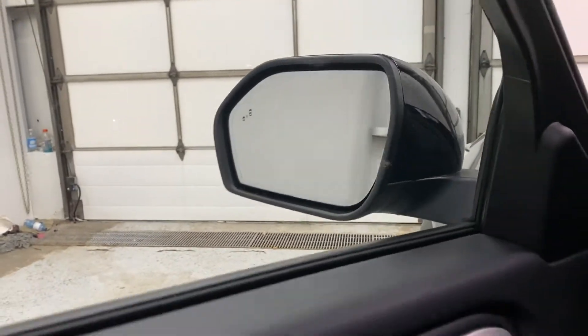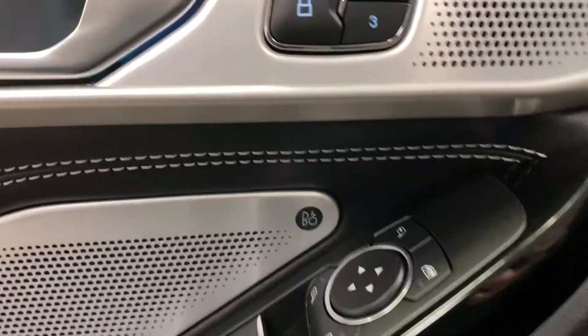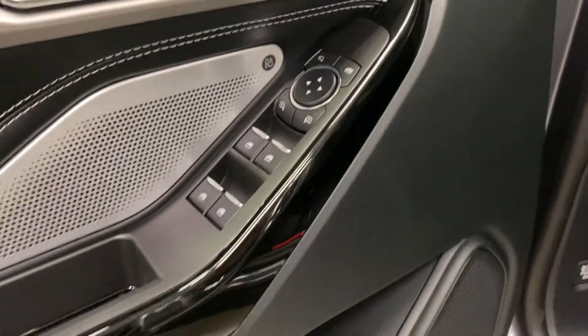You do have your intelligent access door handles, remote entry keypad, you've got blind spot on the mirrors, nice ambient lighting in the door wells, foot wells, and cup holders, memory seating, a Bang & Olufsen sound system, power folding mirrors, power mirror controls, and power window controls.